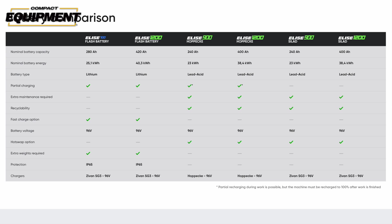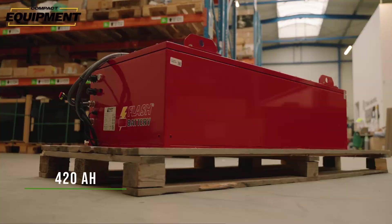In each lineup, the smallest or 700 model machine is only available with one battery option — a 280 amp-hour battery that can be flash- or fast-charged. At minimum, First Green's smallest battery will provide at least six hours of runtime. First Green also offers a higher-capacity 420 amp-hour version of that Flash Battery, but this high-capacity version is only offered on the 1200 models — the largest skid steers in each of First Green's lineups.